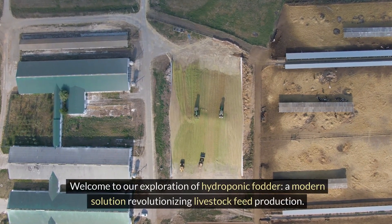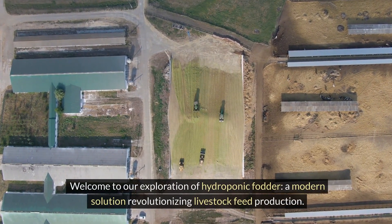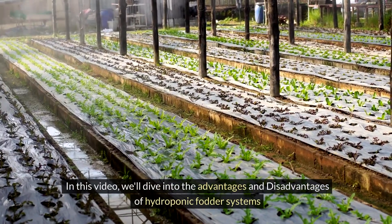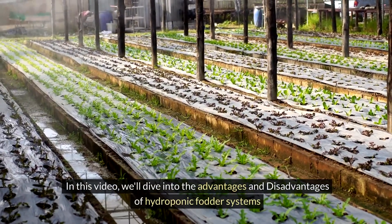Welcome to our exploration of hydroponic fodder, a modern solution revolutionising livestock feed production. In this video, we'll dive into the advantages and disadvantages of hydroponic fodder systems.